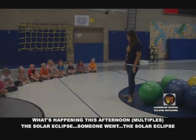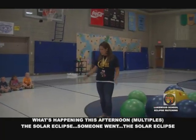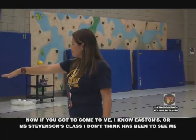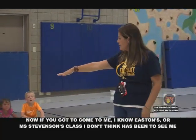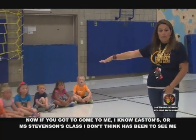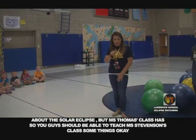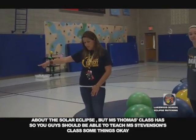What's happening this afternoon? The solar eclipse. Now, Easton's class and Ms. Stevenson's class haven't been to me for my lesson about the solar eclipse yet. But Ms. Thomas's class has, so you guys should be able to teach Ms. Stevenson's class some things.